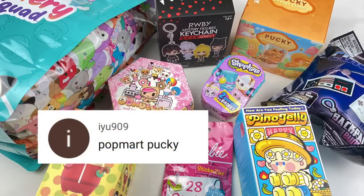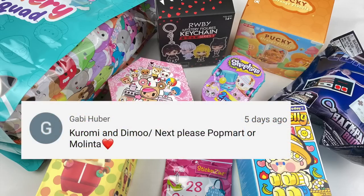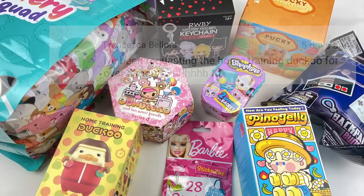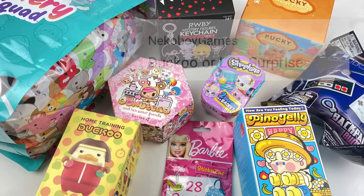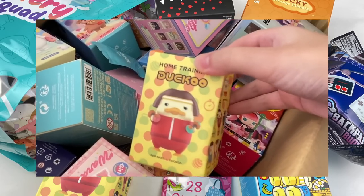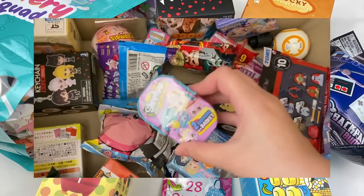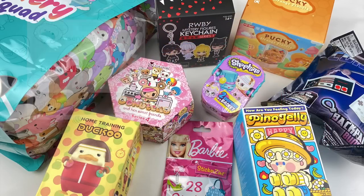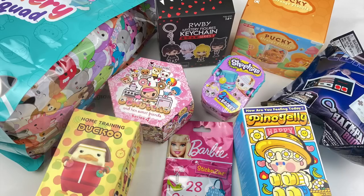I got a lot of requests for Popmart and also Pucky, so I picked out the Pucky Strange Planets blind box to open. I also got a few requests for Duku, so I have this home training series, and I have the Pinot Jelly series — also made by Popmart — which is the How Are You Feeling Today series. I also got a request for something pink, so I picked out this Shopkins basket with some Easter egg themes. To fit the pink theme I also have a Donatella blind box and a Barbie blind bag, both of which were requested.